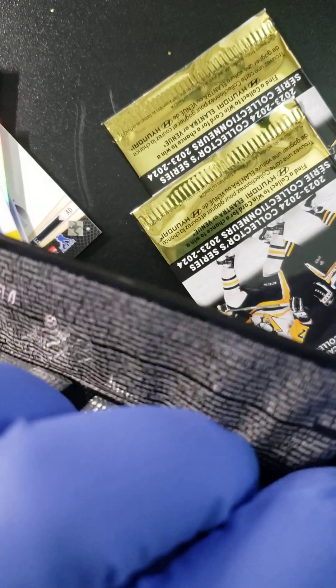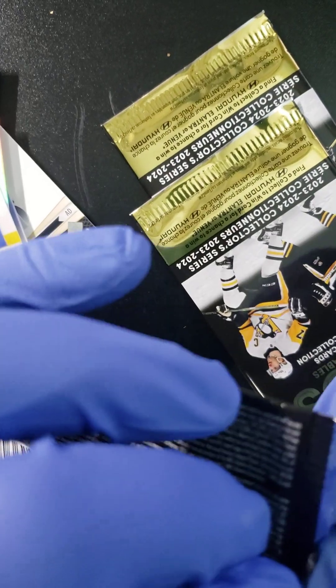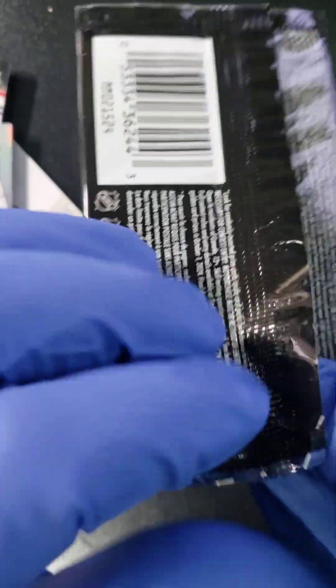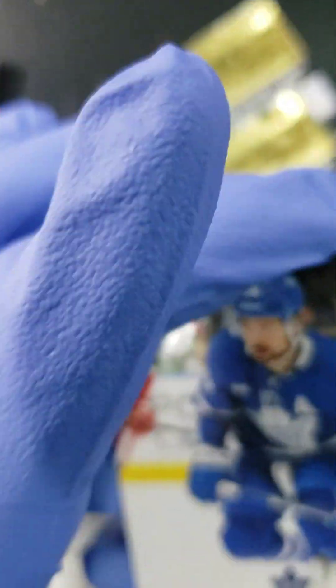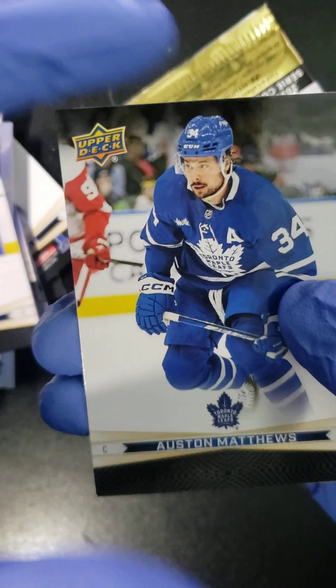Alright, we got three packs to go, folks. There is a Patrick Marleau card in here so I am hoping to score that one. Let's see what happens. I don't know if I'm gonna go with a crazy amount of packs like I did with the last series, but who knows — can we get a gold ticket? We'll see.